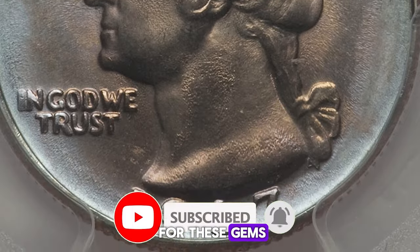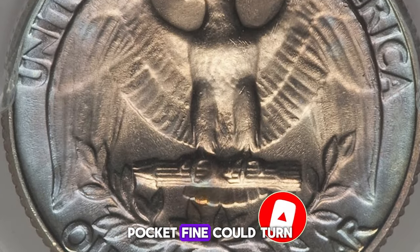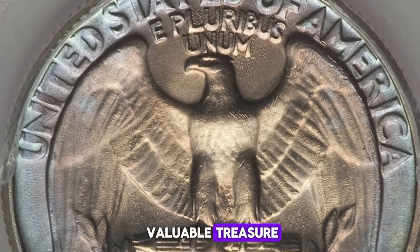Keep an eye out for these gems, as even a simple pocket find could turn out to be a valuable treasure. Thank you.